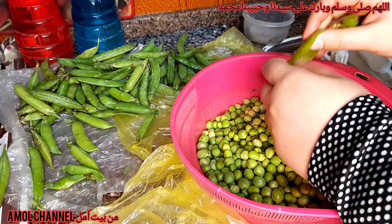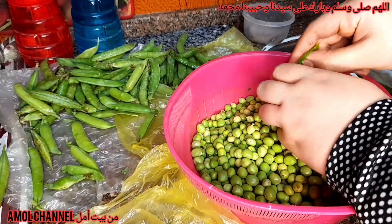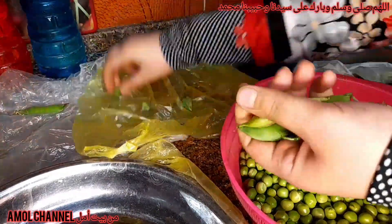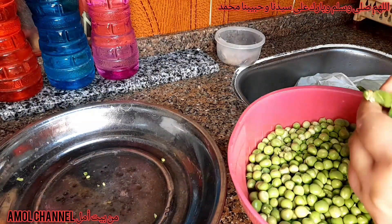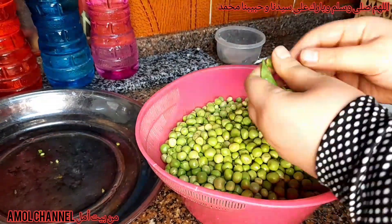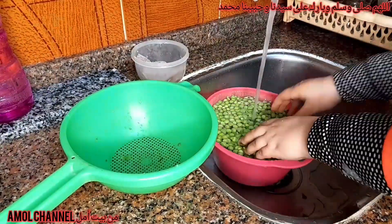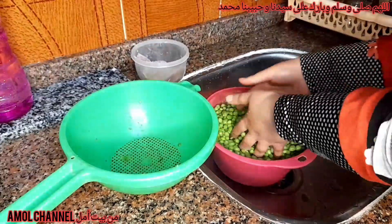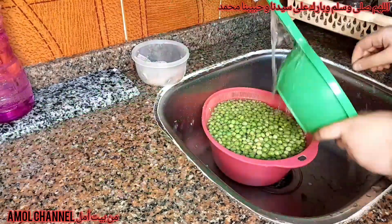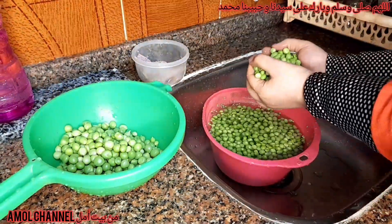أنا شايفاكي لسه محطيتيش اللايك - حطي اللايك واشتركي في القناة. جبت المصفة وهبتدي أغسلها وأصفي البسلة. من الحاجات الجميلة جداً اللي أنا بعشق البسلة، وأكيد في ناس كتير بتحبها مش أنا لوحدي.